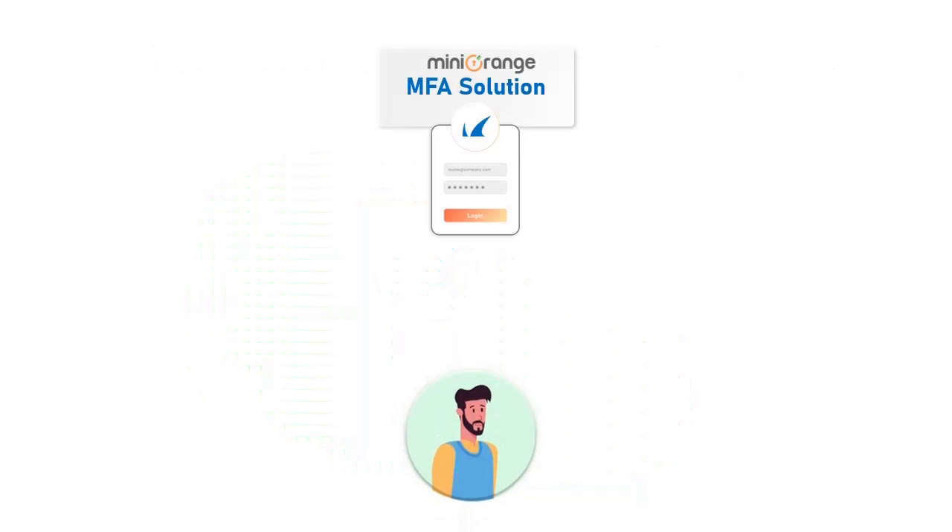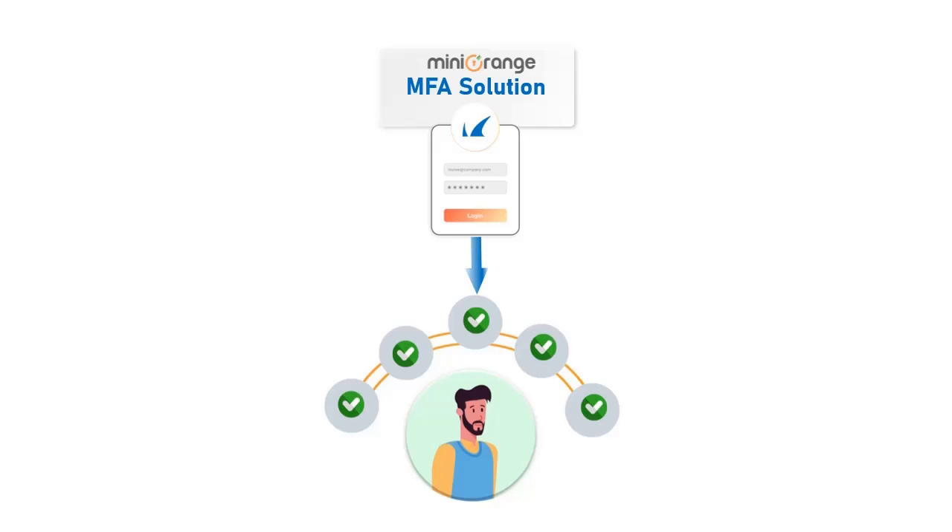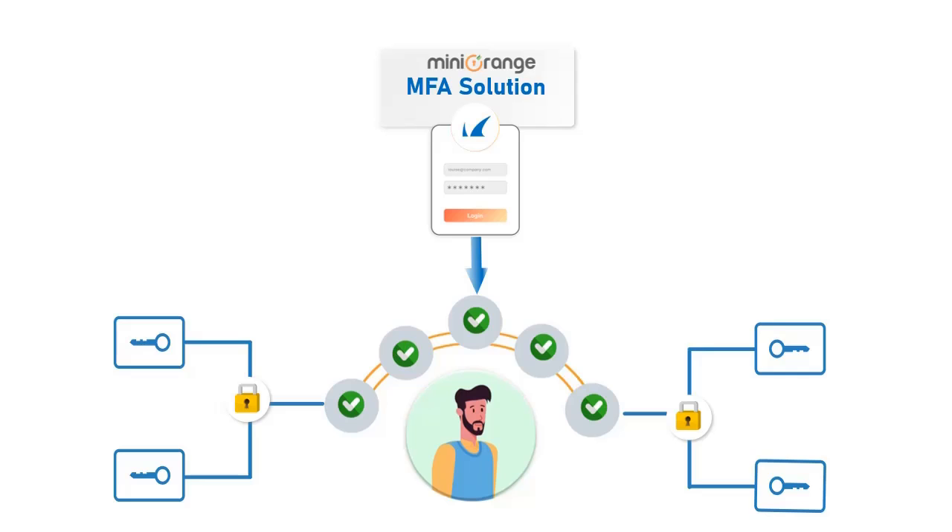Mini Orange multi-factor authentication solution ensures additional layers of identity assurance to the protected resources instead of relying on only the Barracuda username and password.